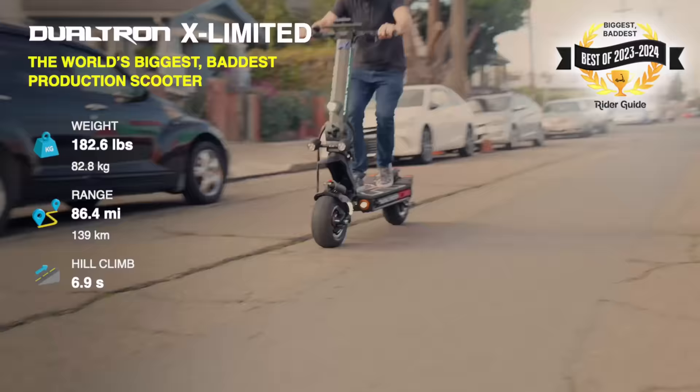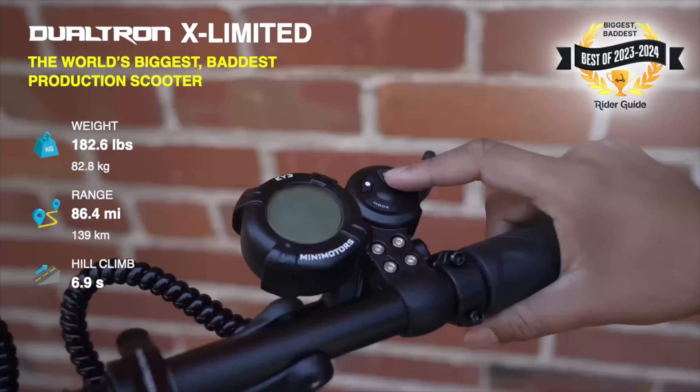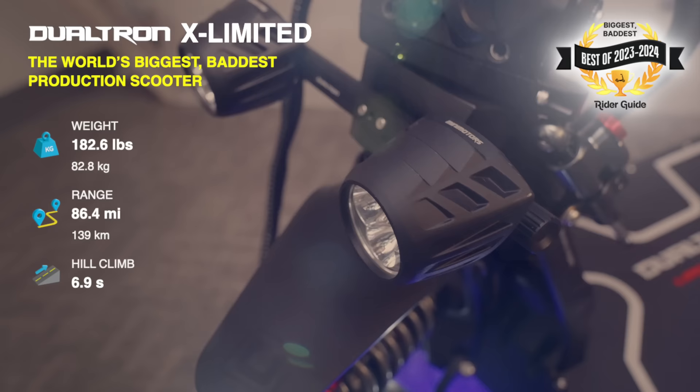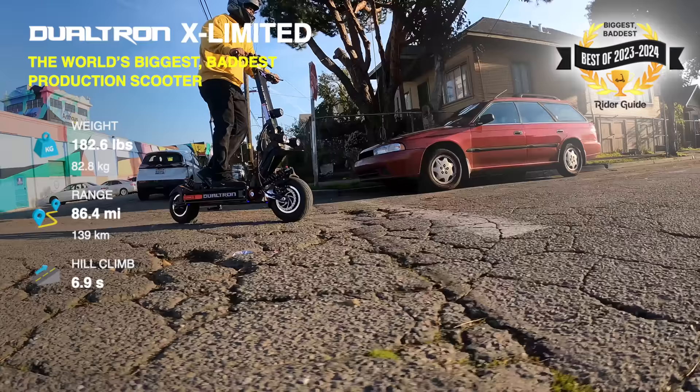Dualtrons have been conspicuously absent from our best lists ever since winning top honors in 2020, and here's why: we love Dualtrons, but the aging EY3 display, outdated stem clamps that creaked and wobbled, and abrupt throttles were the barrier between being very good scooters and truly great. We're looking forward to 2023 and 2024 because the problem areas have been upgraded on their new models, and that was certainly the case with the X Limited.